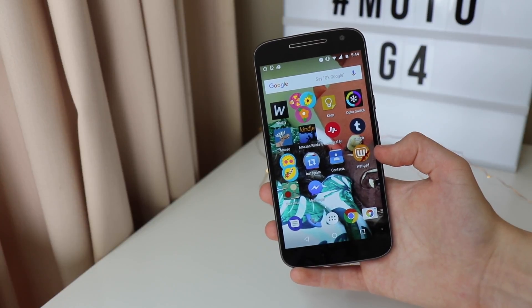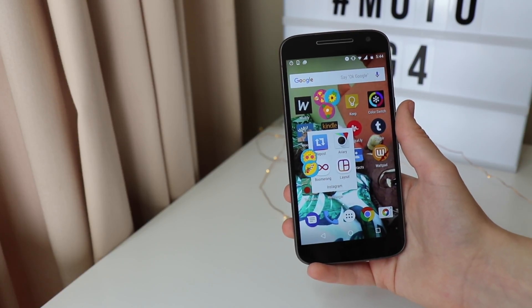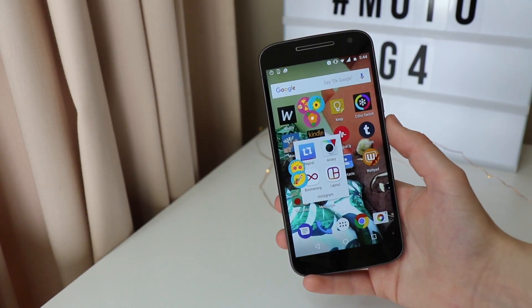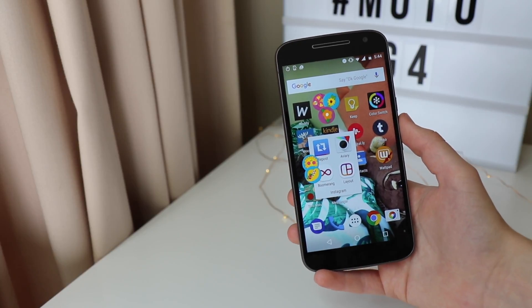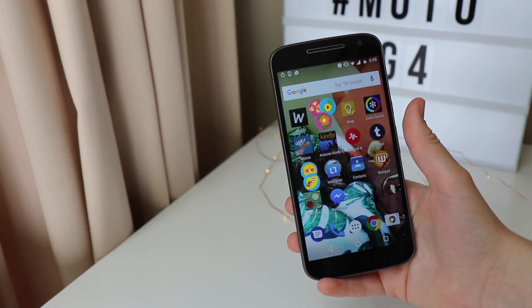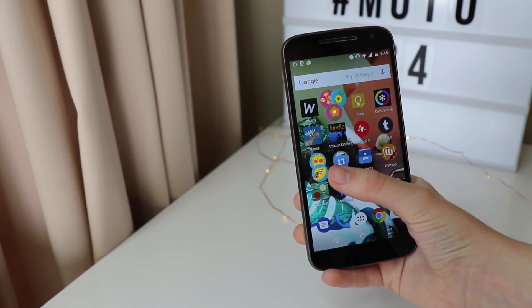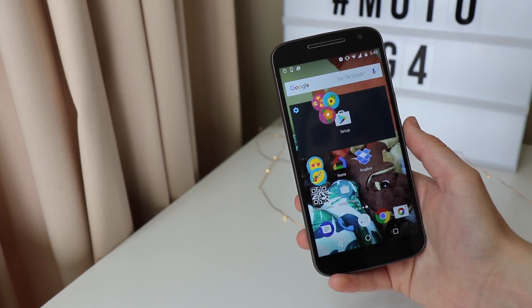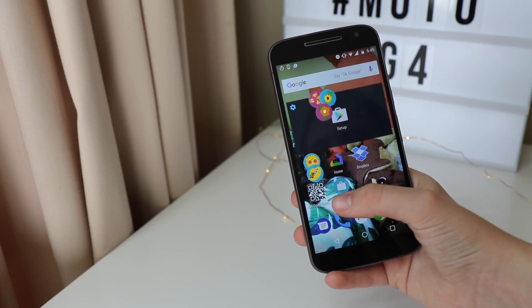I also have Wattpad, which is great for free books since basically anyone can upload one. I have my contacts, and a little folder of photo-related apps: Layout for Instagram, Boomerang for Instagram, Repost for reposting photos, and Avery — a photo editing app I don't use as much anymore since I usually edit on my computer in Photoshop. But if you just want a photo editing app on your phone I'd try Avery — it's pretty much free. I also have my mobile provider app, Facebook Messenger, and a third page with settings, home, Dropbox, Google Trips, and a QR code reader.